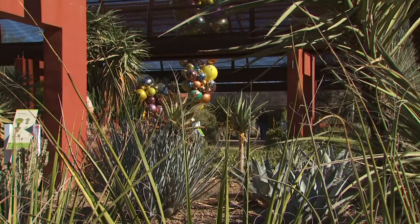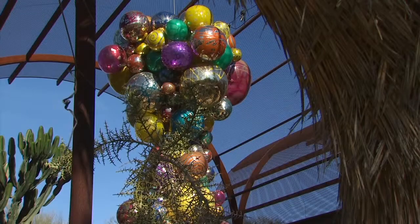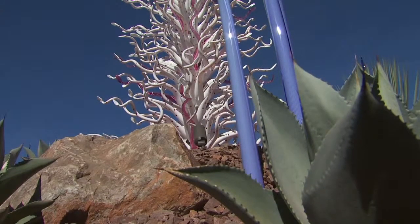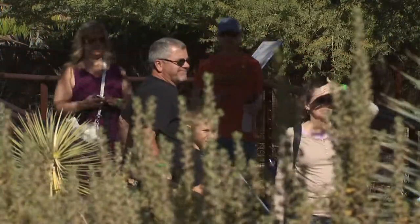That's why McGinn says Phoenix is the only garden to host two Chihuly exhibits. The first was in 2008, and we had over half a million people visit the garden in six months, which was a record for us.